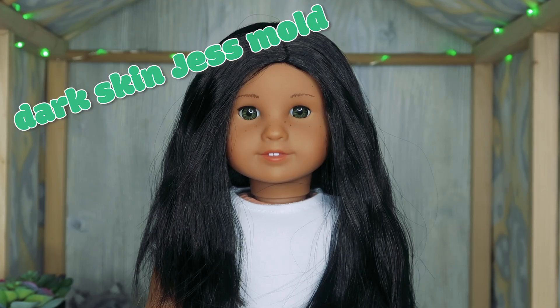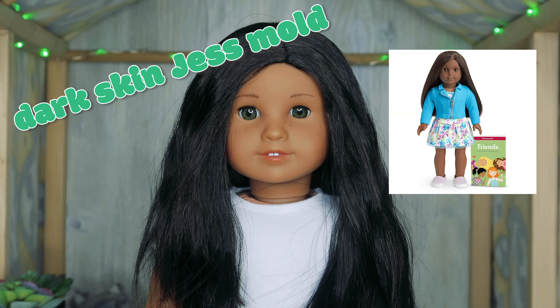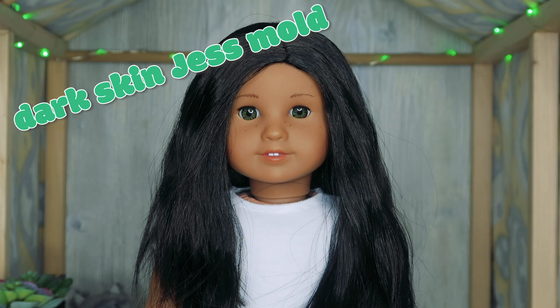This next one's kind of specific, but I definitely want to see a dark skin Joss mold added to the regular lineup, whether that's through the Girl of the Year line, the Truly Me's, historicals, or even the new line in the fall. I'd also love to see more skin tones paired with face molds they don't usually go with — American Girl tends to pick a skin tone with a face mold and stick with it, but I really want to see them branch out, like what they did with Addy, because I think she's stunning.